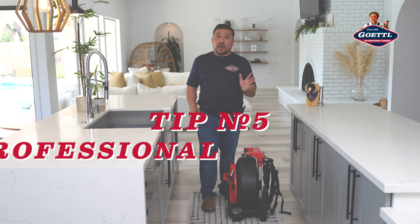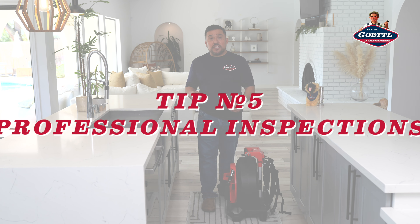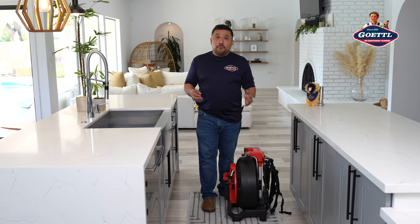Last but not least, tip number five: professional sewer inspections. Every few years, you want to call a professional company — just like Gettle Plumbing — to come out and run a sewer camera down your drains. This will help prevent any issues with your drain lines.